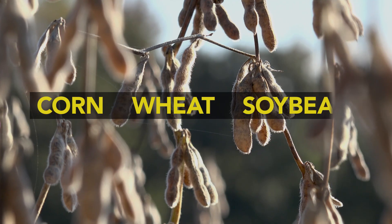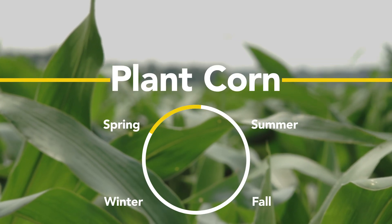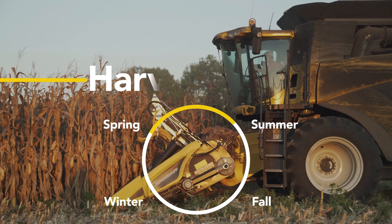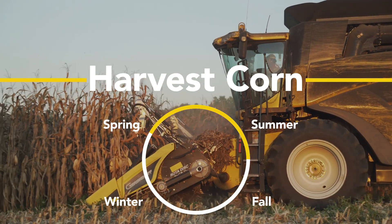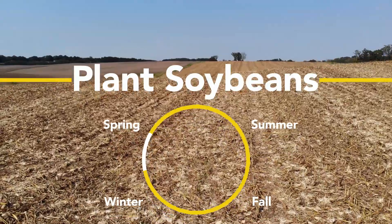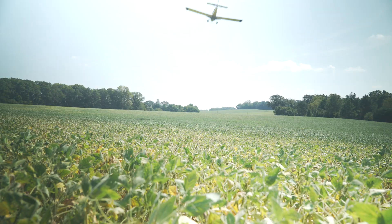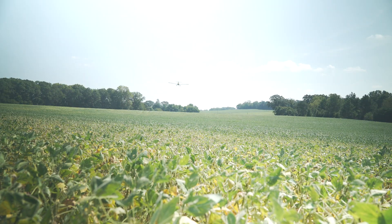A typical crop rotation in Henry County and on Norwood Farm would be corn, wheat, soybeans. To put a time frame on that: in spring of 2020, Mr. Norwood would plant corn, which would be harvested sometime in the late summer, followed up with a winter wheat crop that would go through the winter. After that wheat crop is harvested, he would follow up no-tilling into that wheat stubble with soybeans. So that would be a one-year crop rotation.